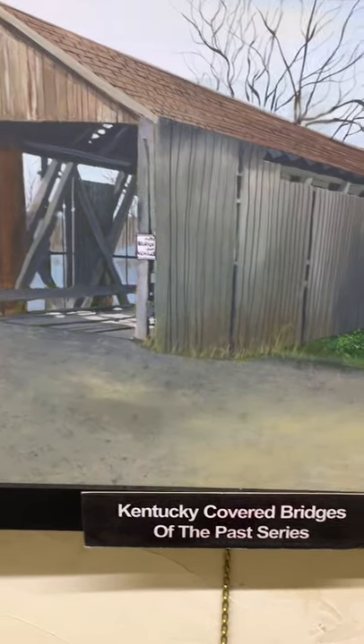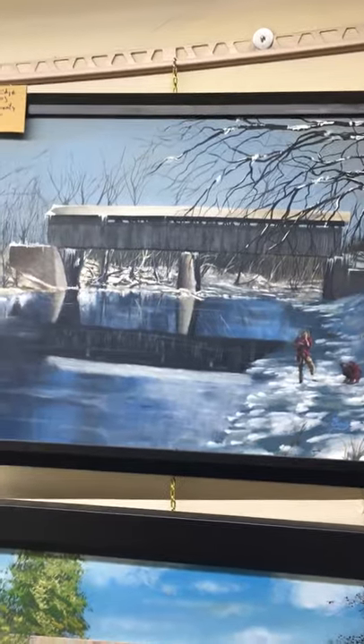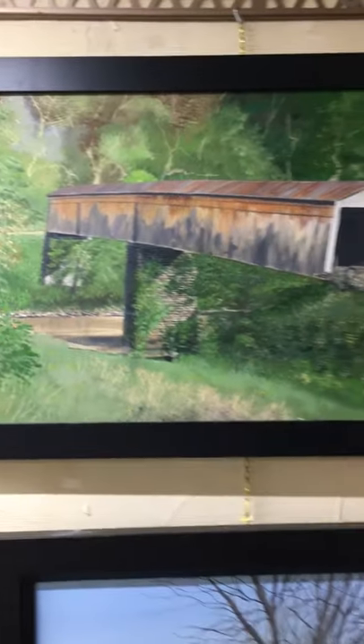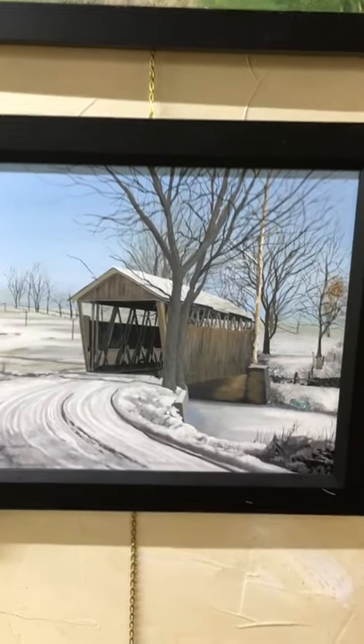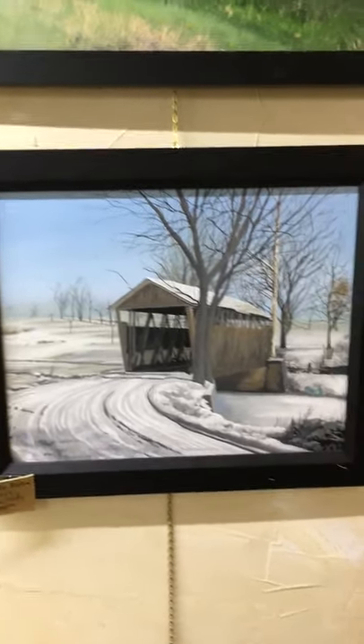These are covered bridges that are no longer with us. More covered bridges — it's a winter and summer of the Skinner Bridge. This is the Claysville Bridge in Harrison County. This is the Sea Bridge — don't know why they ever called it Sea, but I guess you could see the bridge.